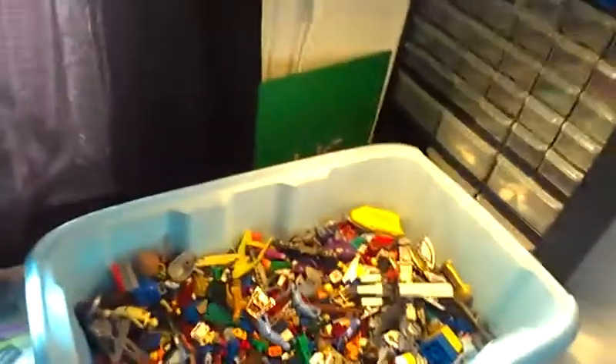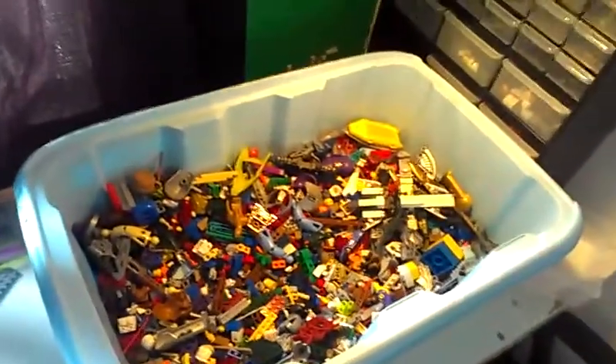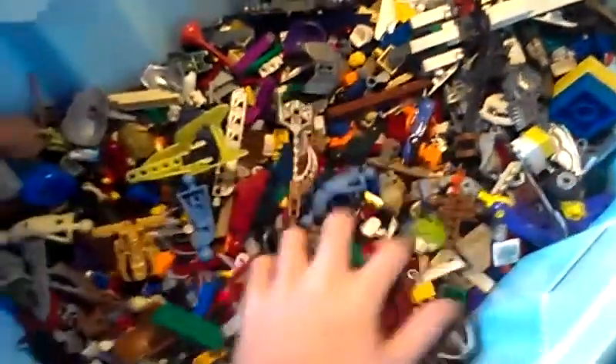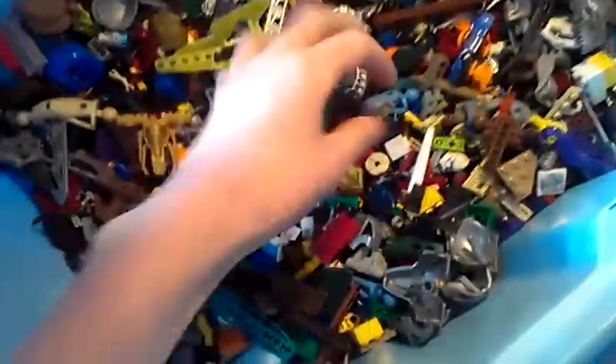Hey guys, Fred from Frog Productions here, and today I got a little update for you. I'm sorting out my Lego here, so I got my case of random Lego.